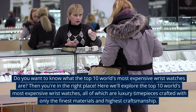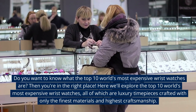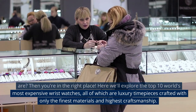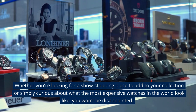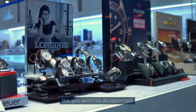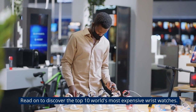Do you want to know what the top 10 world's most expensive wristwatches are? Then you're in the right place. Here we'll explore the top 10 world's most expensive wristwatches, all of which are luxury timepieces crafted with only the finest materials and highest craftsmanship. Whether you're looking for a show-stopping piece to add to your collection or simply curious about what the most expensive watches in the world look like, you won't be disappointed.